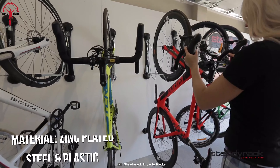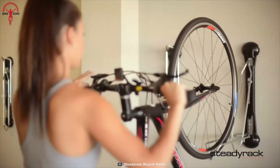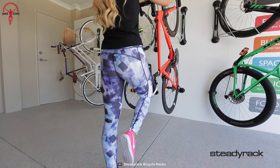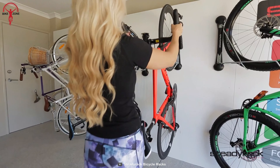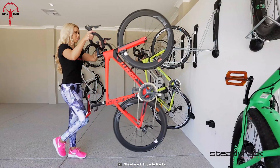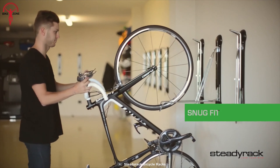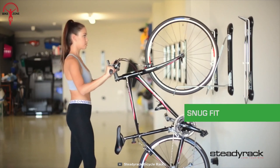Not only that, it's perfectly made with zinc-plated steel and durable plastic, making it an ideal bike mounting solution for indoors and outdoors as well. The SteadyRack MTB Rack is hard to recommend for its high price, but if you look at the additional benefits and features, you can definitely go for it.